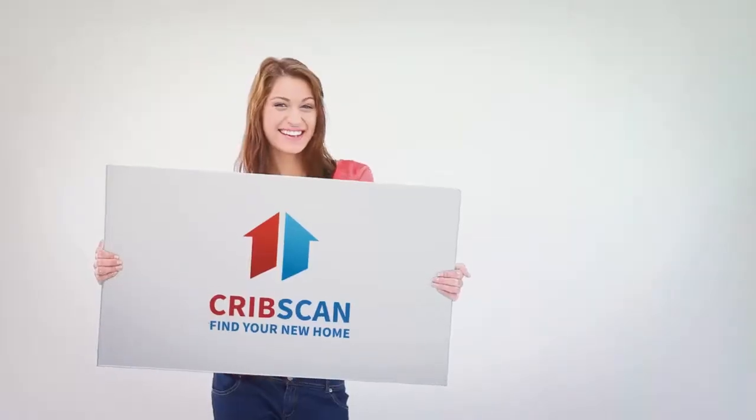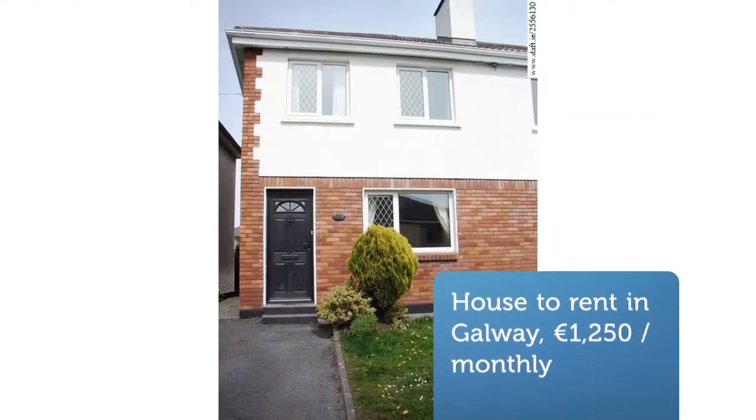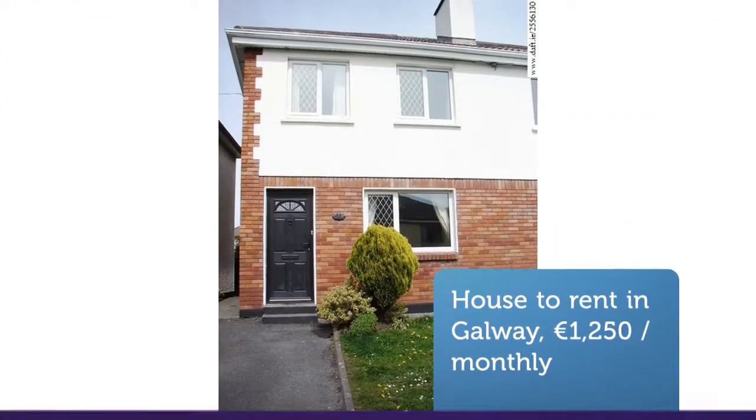CribScan presents this ideal rental in Galway. This beautifully presented two-bed semi-detached property in the heart of Knocknacara is available for immediate occupation.